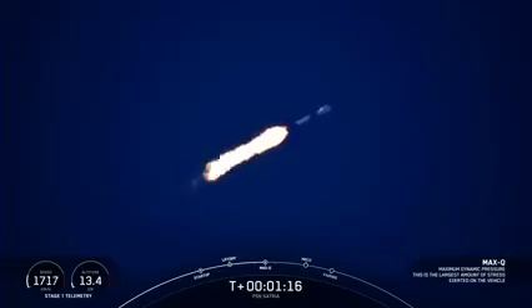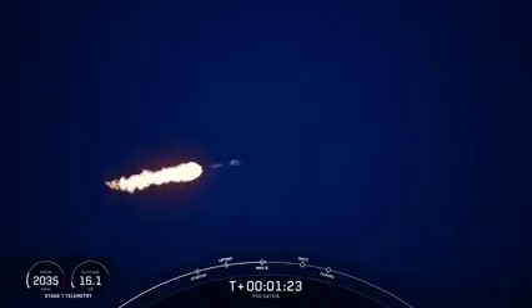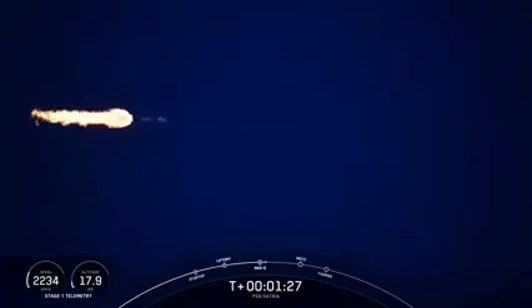Max Q. With confirmation that we've passed through max Q, we have three events coming up in quick succession, starting with main engine cutoff, stage separation, and SES-1, or second engine start one.